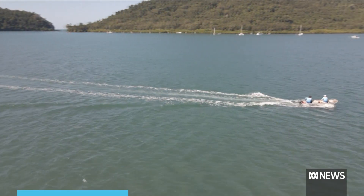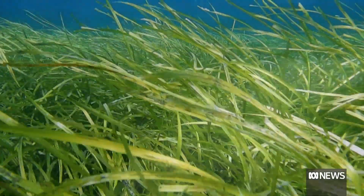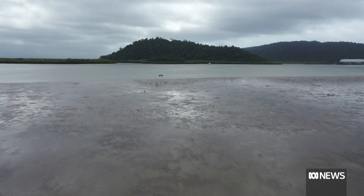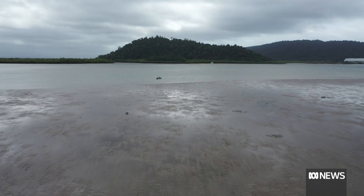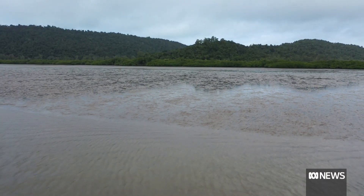On a clear blue day, there's plenty of activity on far north Queensland's coastal waters. But beneath the surface, it's a different story. What should look like this has been reduced to a muddy wasteland at Marillion Harbour near Cairns, with seagrass meadows wiped out by cyclones and floods.